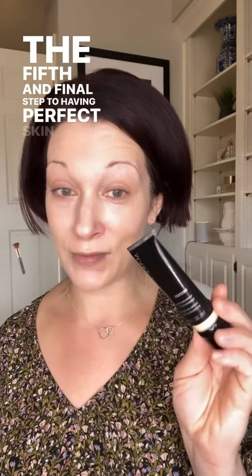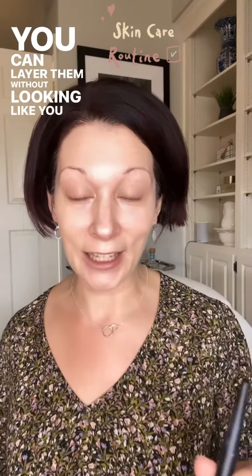Remember, your foundation step is actually part of your skincare — the fifth and final step to having perfect skin, protecting your skin from the environment and giving you a flawless finish. Our foundations are skincare-based, so you can layer them without looking like you have a ton of makeup on. When it comes to choosing the perfect foundation for you, direct message me — I'm happy to customize and match you perfectly.